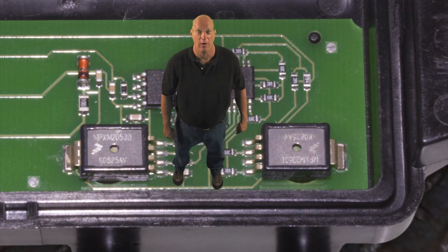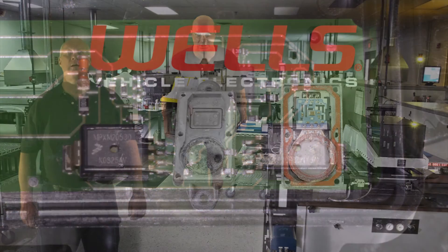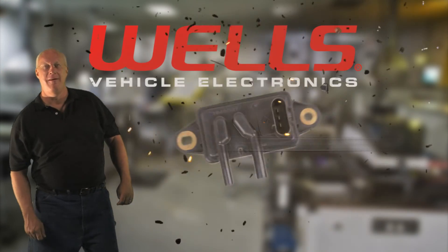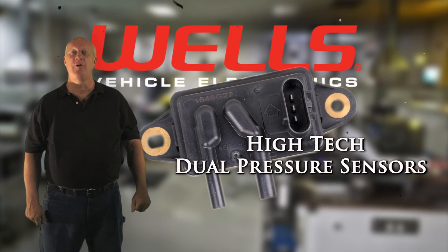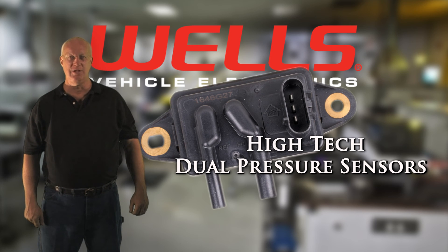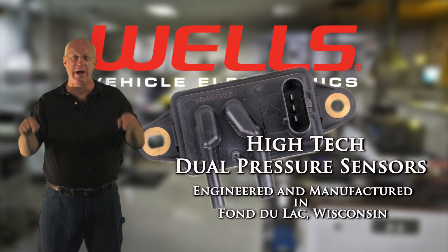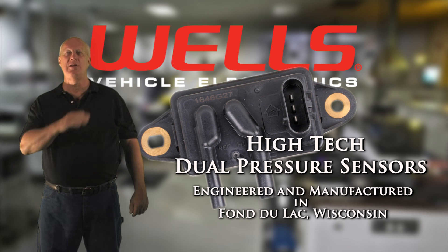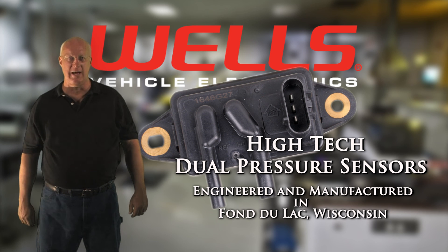The differential, or change between the two, tells the computer whether there's correct flow through the EGR system. We improved on that old mechanical design by replacing it with a digitally controlled, intelligent, integrated circuit. Our DPFE sensors are engineered and manufactured right here in the U.S. And the proof of the pudding — the OEs are now using the very same design. Advantage Wells.